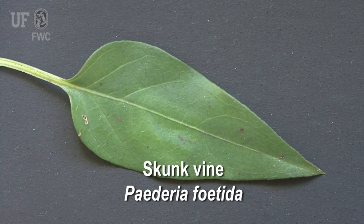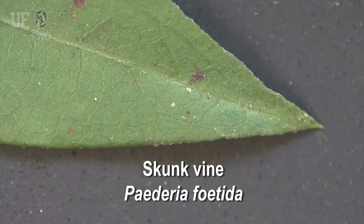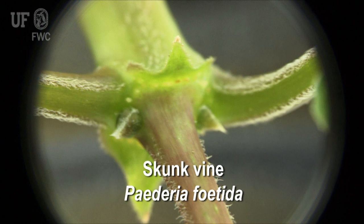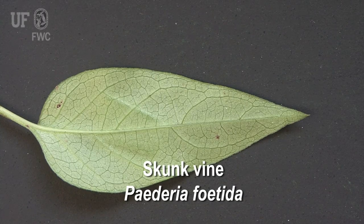Leaves are one to four inches long with round to heart-shaped bases and pointed tips. The leaf stalks, or petioles, can be over two inches long. There are conspicuous stipules where the leaf blade joins the stem. Leaf margins are entire, or smooth.